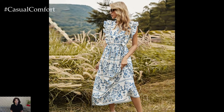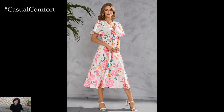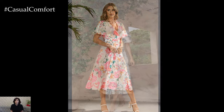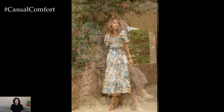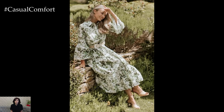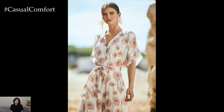A-line dresses, for example, are flattering for most body shapes, cinching at the waist and flaring out to create a balanced silhouette. Wrap dresses are another universally flattering option, accentuating the waist and offering adjustable fits. For those who prefer a more relaxed fit, shift dresses provide comfort without sacrificing style. The key is to find a dress that highlights your best features and makes you feel confident and comfortable.